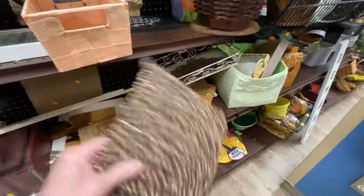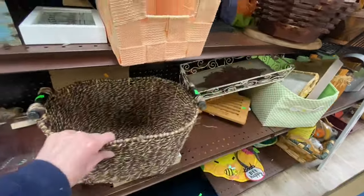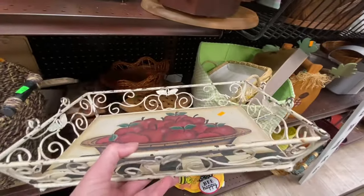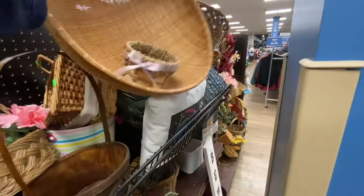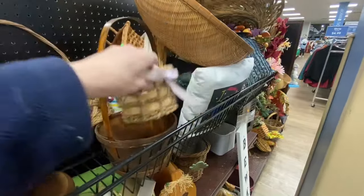This is a really nice basket. You can find some really good baskets at your thrift stores, y'all. This metal tray is really cute. I don't need it, so I'll leave it for one of you.